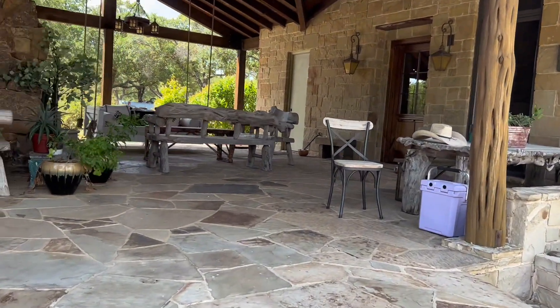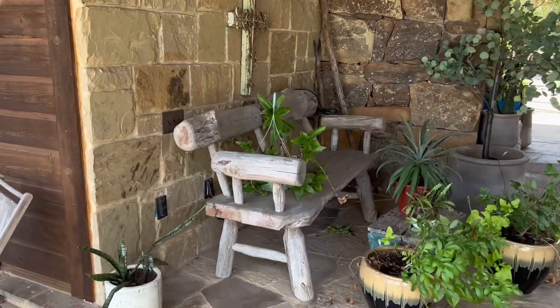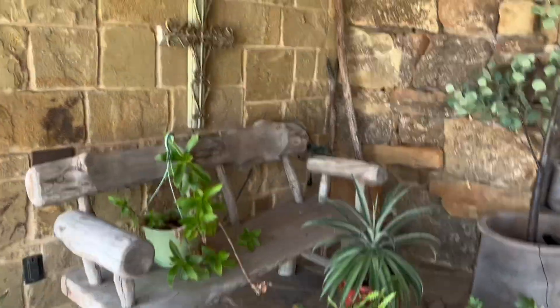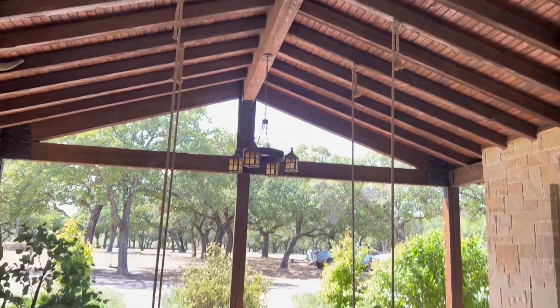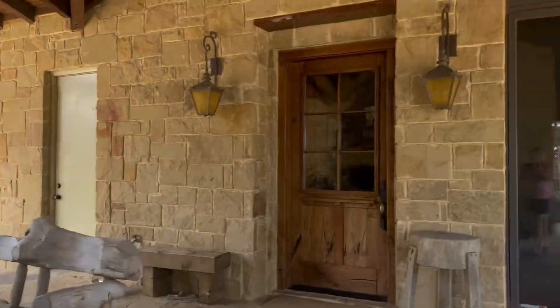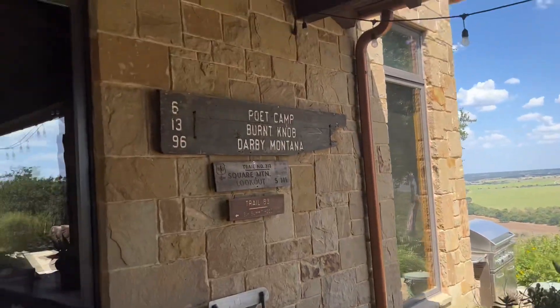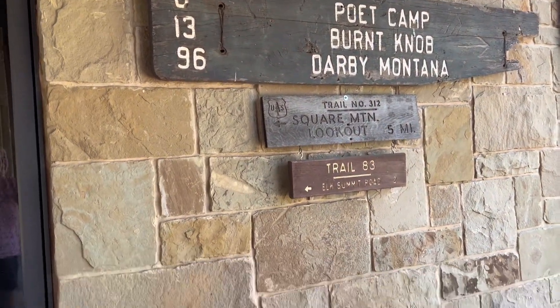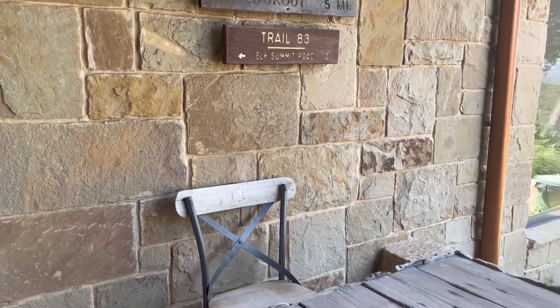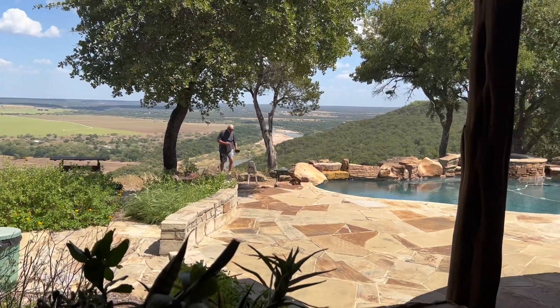You walk up on the porch here and just everywhere you look is something soothing to the eye. Gotta love the greenery, love the pole ceiling. Going into the main house there — there's your tour. Isn't that gorgeous?